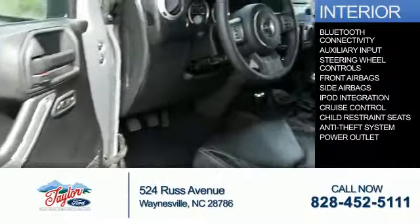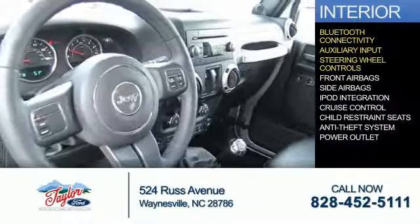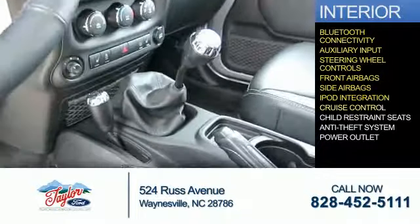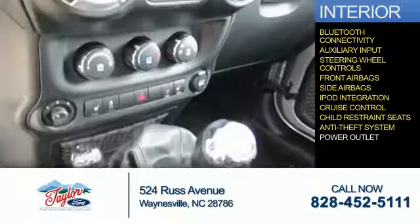On the inside, you'll find Bluetooth connectivity, an auxiliary input, steering wheel controls, front airbags, side airbags, iPod integration, cruise control, child restraint seats, anti-theft system, and a power outlet.